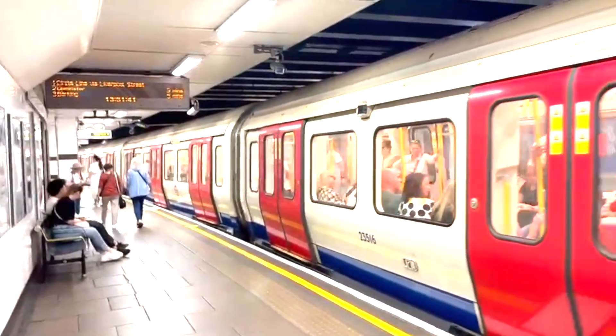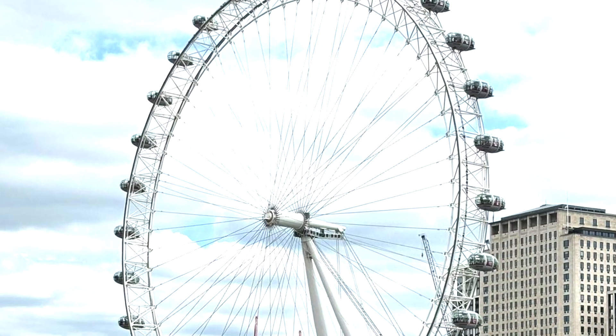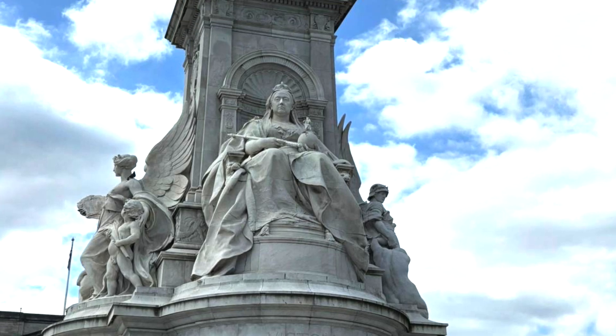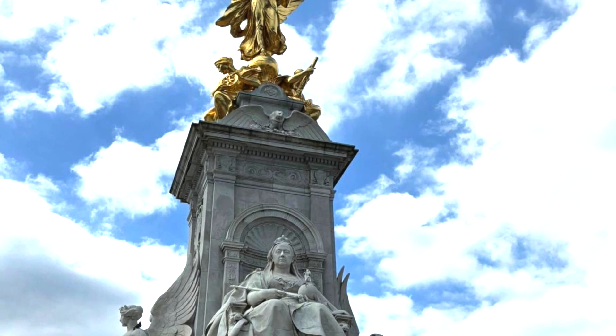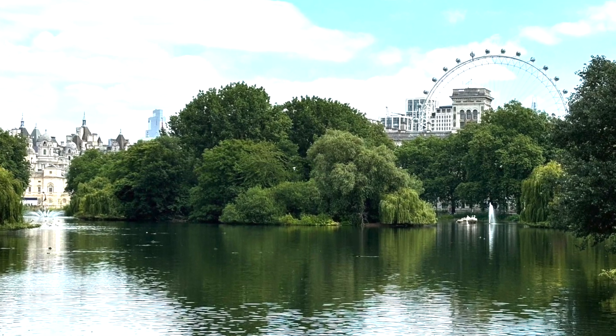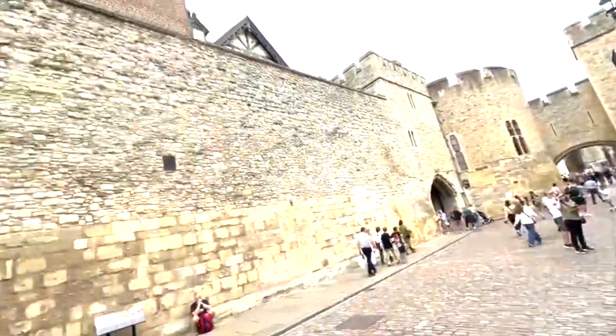London is an incredible city waiting to be explored. With a little planning and these handy tips, you're all set for an unforgettable adventure. Safe travels, and don't forget to leave a comment below letting me know what you're most excited to see in London. Hope to meet you in the next video!